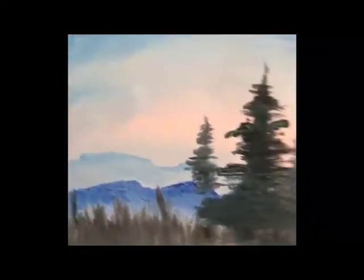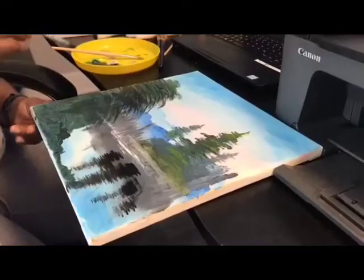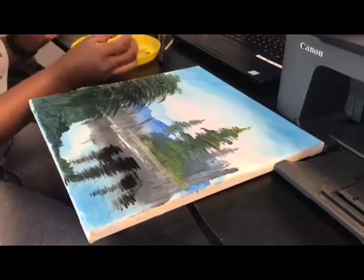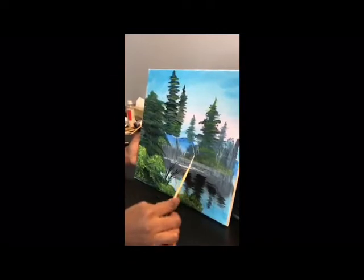So here's the finished product. It's a little lakeside path in a small inhabited island. You can see the bright blue lake, the trees and the green grasses. This is my final paint.